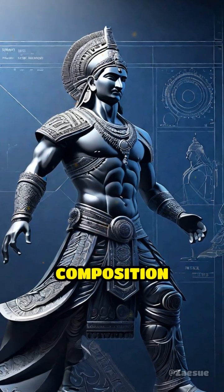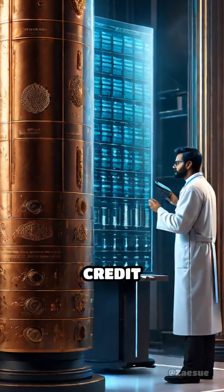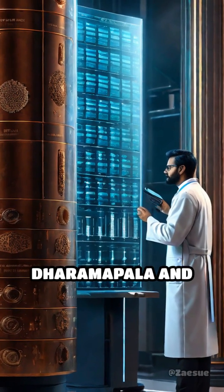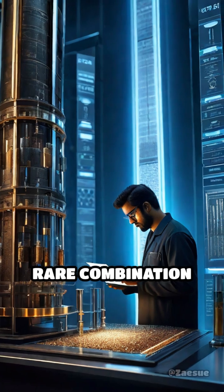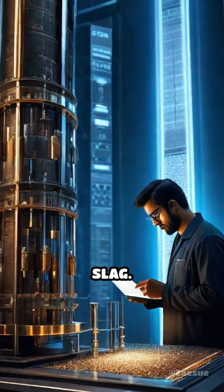The pillar's secret lies in its unique composition and sophisticated forging techniques. Historians and scientists credit metallurgist Dharamapala and his team for harnessing a rare combination of high-purity iron and a protective layer of phosphorus-rich slag.